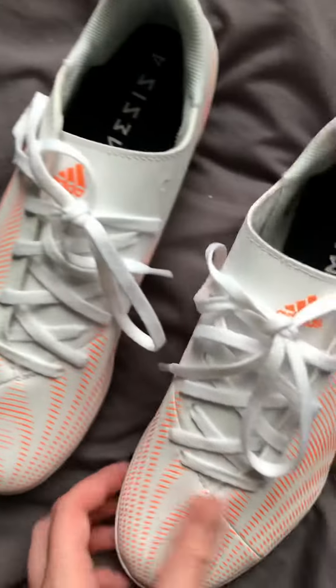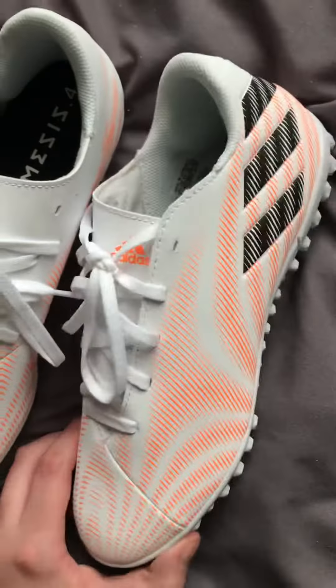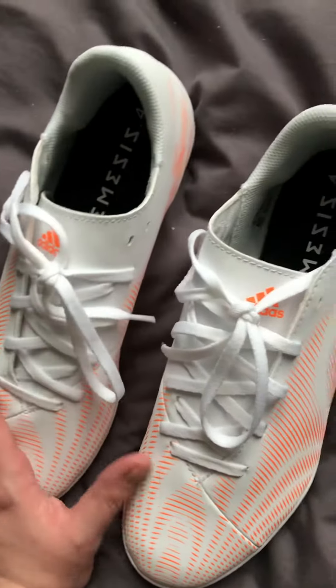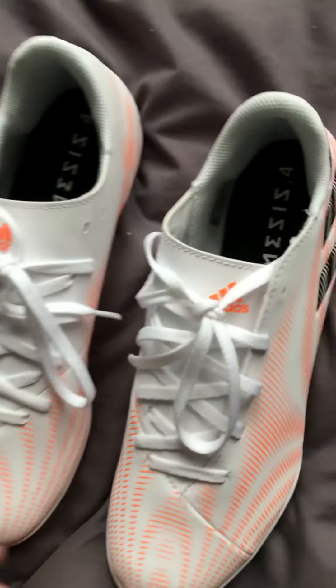Yeah, they're amazing shoes. I haven't worn them yet, but yeah, they look beautiful. I hope you all can get them as well — if you can, that'd be amazing.